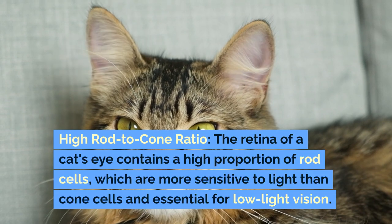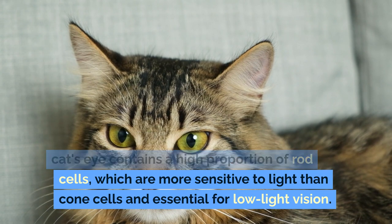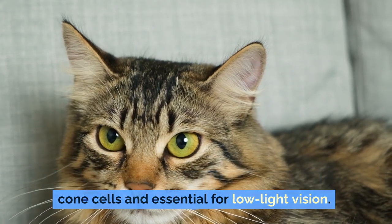High Rod to Cone Ratio. The retina of a cat's eye contains a higher proportion of rod cells, which are more sensitive to light than cone cells and essential for low-light vision.